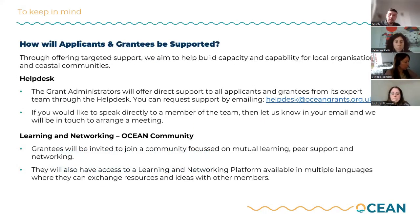How are applicants and grantees supported? We are all here and on hand to offer any support via the help desk, so please do reach out with those queries if you can't find the answers in our guidance or on the various information webinars. We are also establishing a learning and networking community called the Ocean Community, and we will be inviting grantees to sign up to this — it will be a really crucial and important place to help promote mutual learning, peer support, and networking.